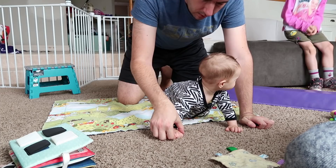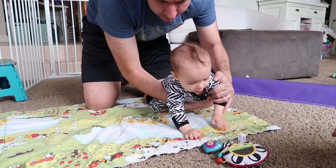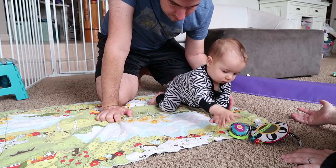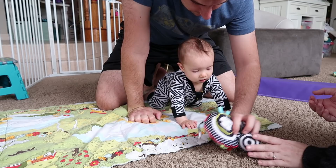Now we're working on getting him to crawl. We move one leg forward a little and then try to get his hand to move forward. Today's the first day where he was able to do this without lunging face first into the carpet — that was really exciting. He was able to hold all of his weight on one hand. Usually when he lifts one hand up he just falls, but he was able to hold it today, which was really cool.